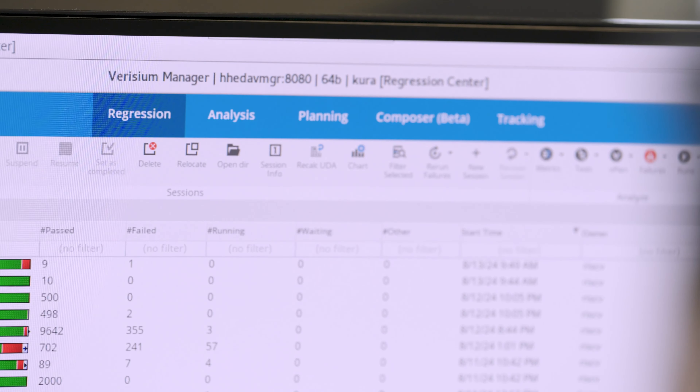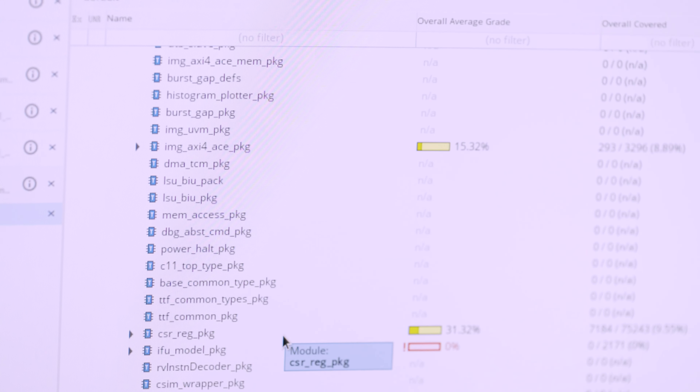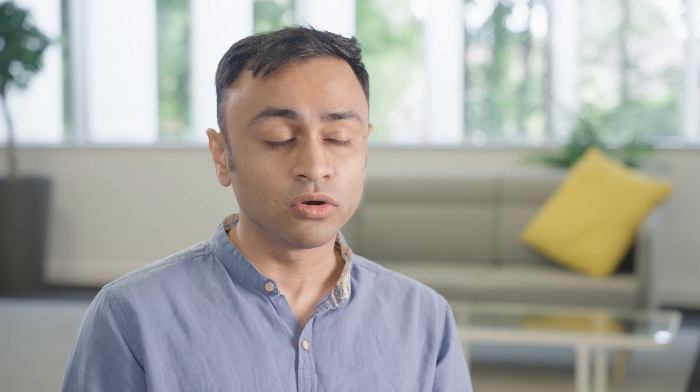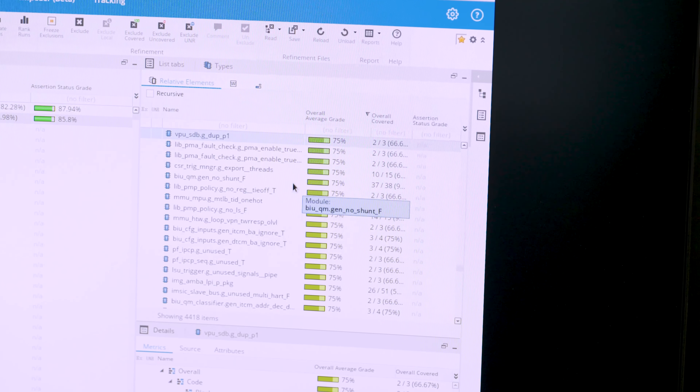Just about everyone will tell you that Veriús View Manager has made their life significantly simpler. For me, it was being able to see all of that data that was essentially thrown away before — all of it streamed in one place, in one database — and it allows me to build views on top of all of that data, seamlessly integrated into Veriús View Manager and mapped to the verification plan of the project.